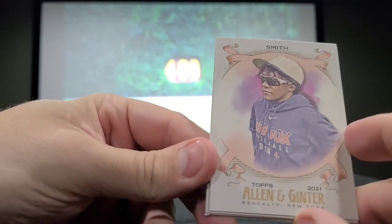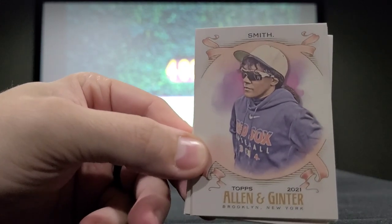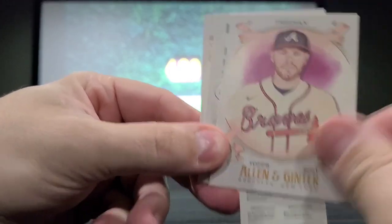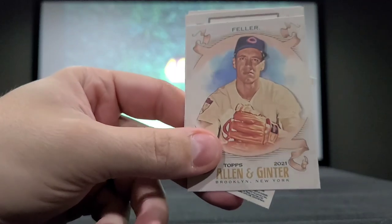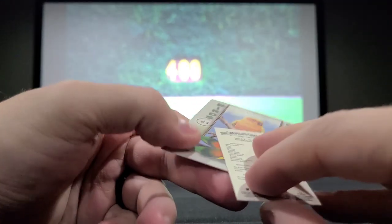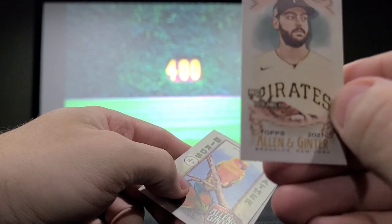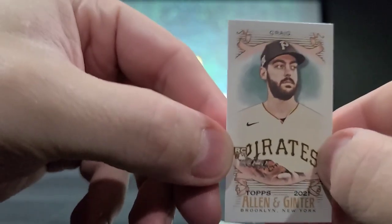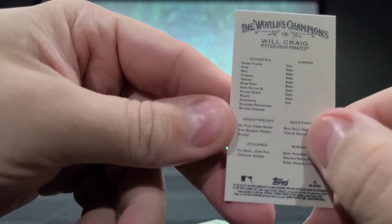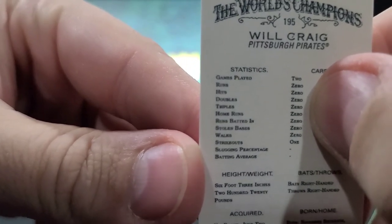It looks like they're just listing last names on these — like 'Smith.' with a period after it. Maybe that's how they did it back in the day; I'm not familiar with the old school Allen and Ginter cards. So we have Freddie Freeman, then we have Bob Feller — going real old school with that one. Then we have a mini card, a rookie card designated by RC — Will Craig. Since it's a rookie card, it interestingly just lists zeros for stats.